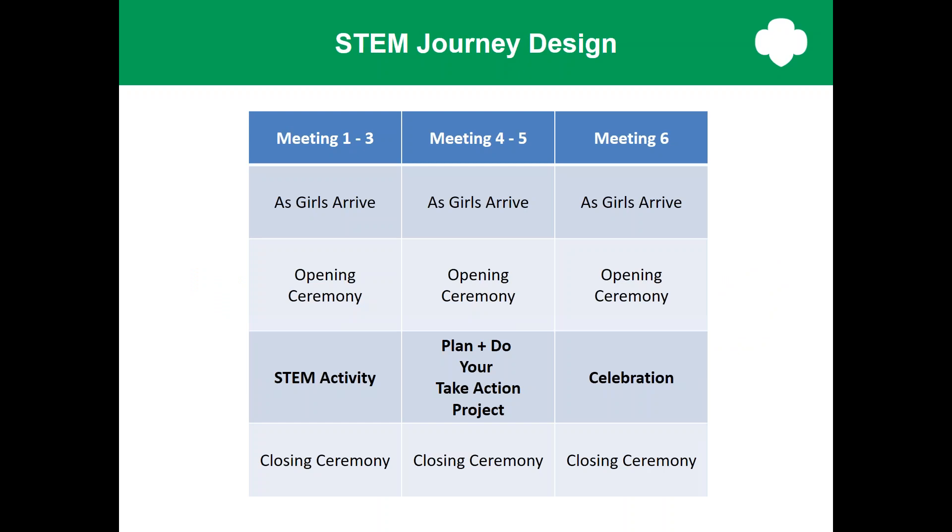Let's take a look at the STEM journey design. Just a few things to note: if you're familiar with the original journeys, there were about 12 to 15 meetings — now we have six. We had many activities and options in the original journeys; many more volunteers said it was confusing, and there was never enough time in troop meetings. Now every meeting has four activity slots. The first three meetings focus on the STEM content, with an As Girls Arrive activity, an opening ceremony where girls pledge the flag and recite the Promise and Law, conduct troop business, and are introduced to the STEM activity. Then they do the STEM activity, followed by a closing ceremony. Each STEM activity takes 45 minutes, or 30 minutes for daisies.